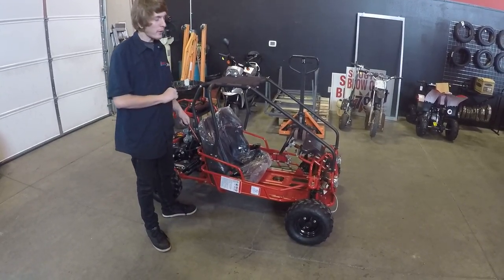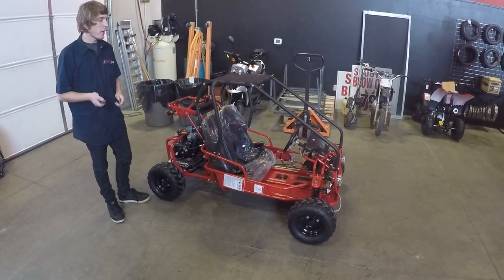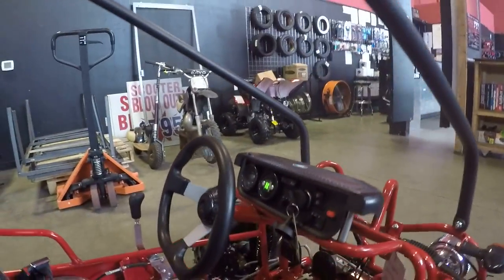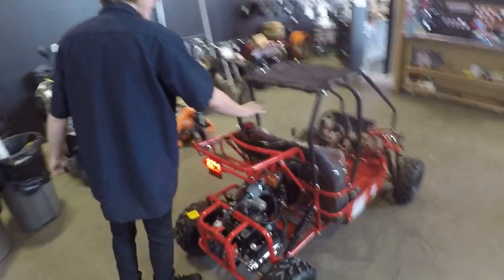It comes with disc brakes front and rear, dual shocks front and back. It also comes with a fully functional gear shift indicator with turn signals up front, and an easy accessible engine compartment so fluid changes are a breeze.